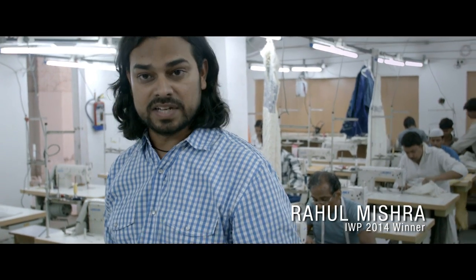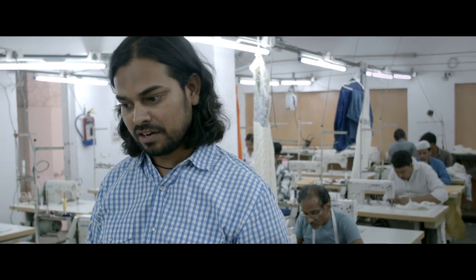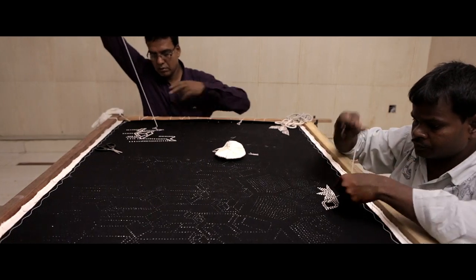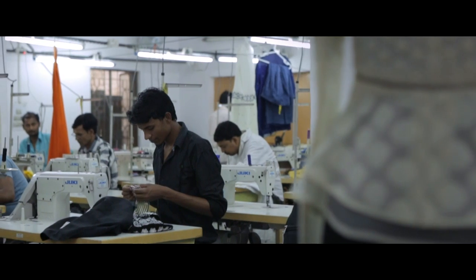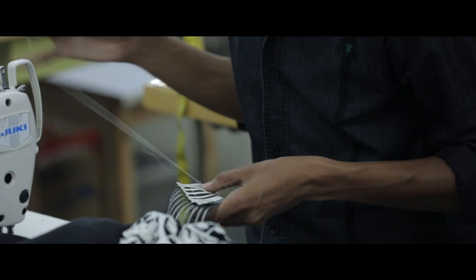I'm excited to be back in Delhi. The work is completely in full swing. Post Woolmark Prize win, this is the time where my team has to put together a kind of challenging task. The Woolmark garments are very technical garments. We have to work really hard in putting them together into actual production with various size sets and delivering it really in time. That was the biggest challenge which my team has done really well.